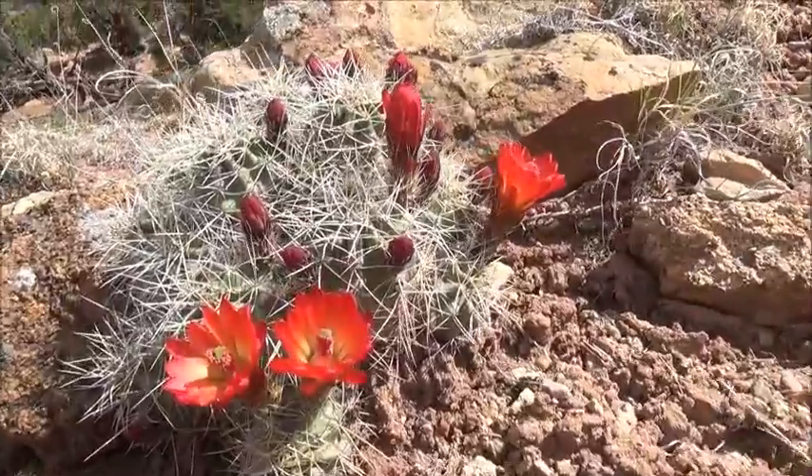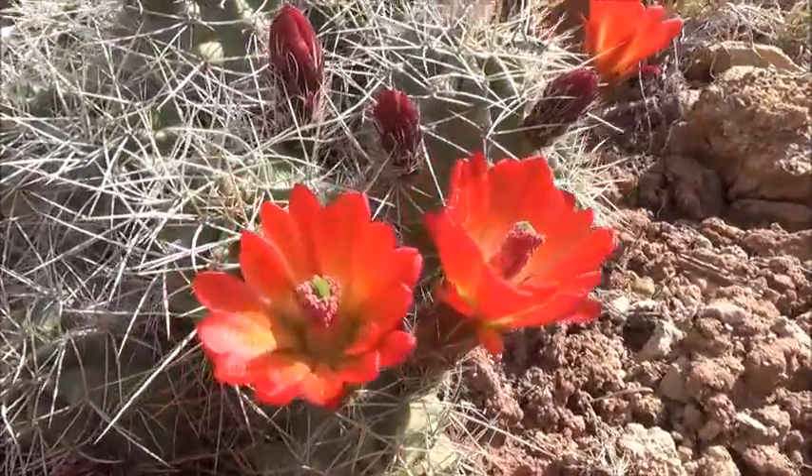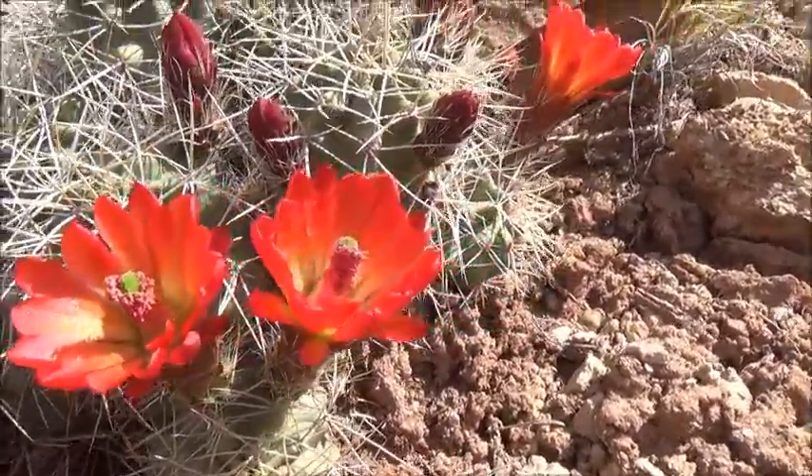Wildlife is rich in this place — flowering cacti, lizards, and other gems of the American deserts.